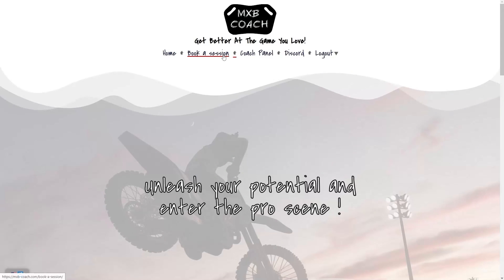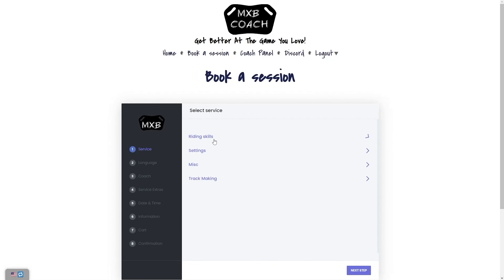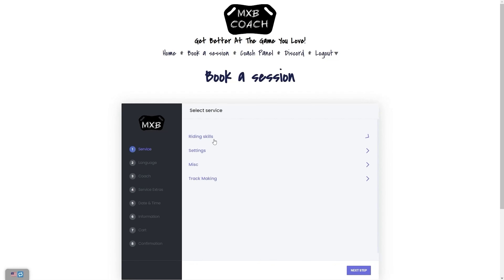With the different colour blue and bits of red. If you want to be coached by someone that podiumed at the first ever MXBs land event, then click the MXB coach link in the description and book a one on one session with me now. Back to the video.